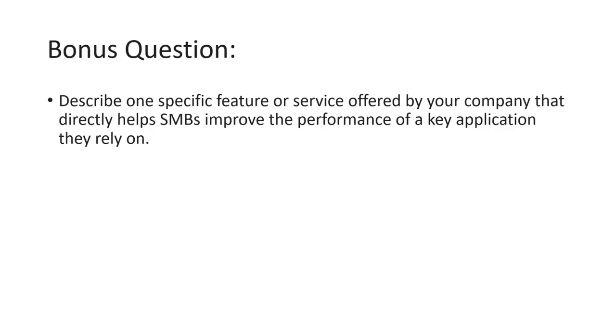The bonus question is: describe one specific feature or service offered by your company that directly helps SMBs improve the performance of key applications they rely on. Well done, and I hope you enjoyed this one. In the next video, we will have a quiz for Module Number 9.